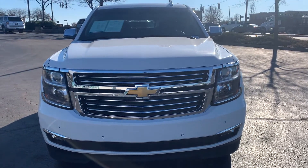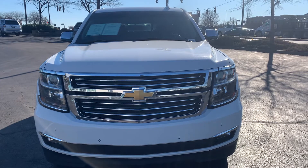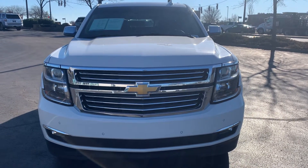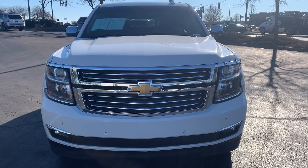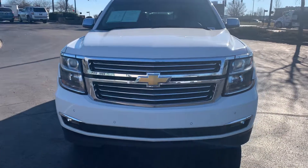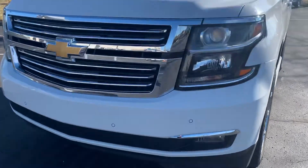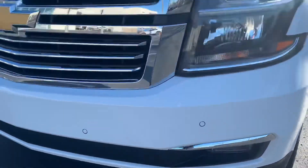Bill Marshall Lexus of Louisville introducing the 2016 Tahoe LTZ — beautiful car with 91,171 miles on it. I'll give you a quick view going around it. You'll notice that it has parking sensors front and back.